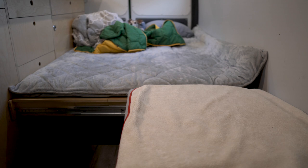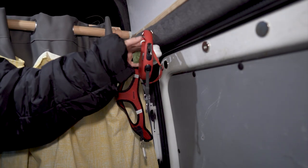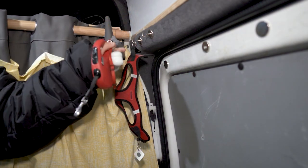Once we shimmy out of bed, Layla knows it's time for her to get up too. We keep a handful of magnetic hooks throughout the van and Layla's harness and leash live right above the sliding door for easy access.